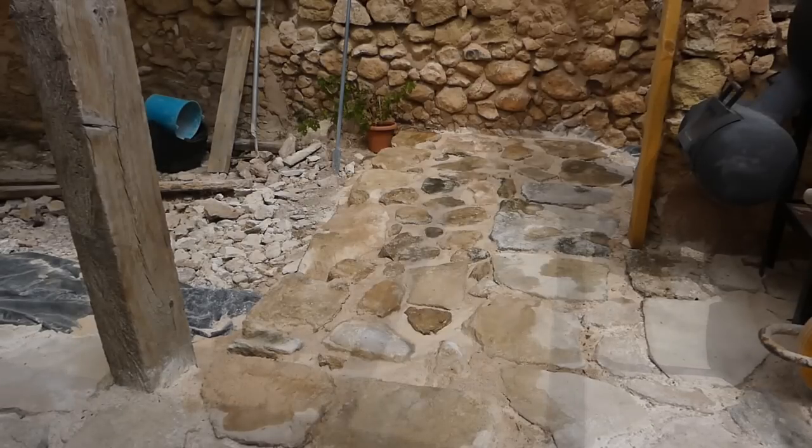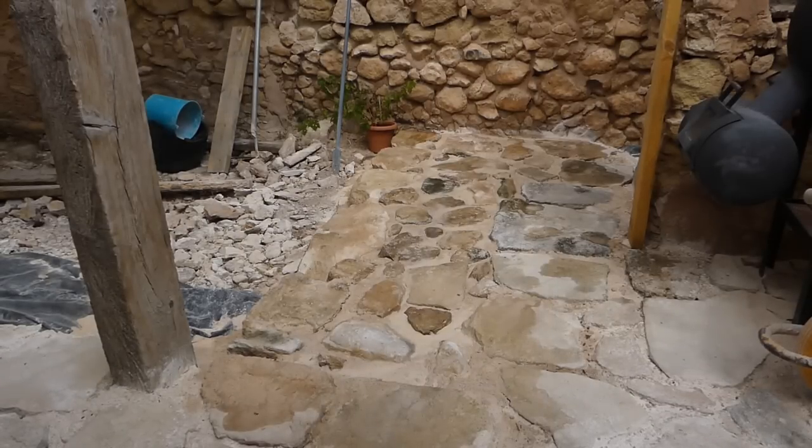Right, they're all watered in. Any discrepancies we can touch up at a later date, but for now they're not going to move when we start clearing out the little room and wheeling the barrow over it.